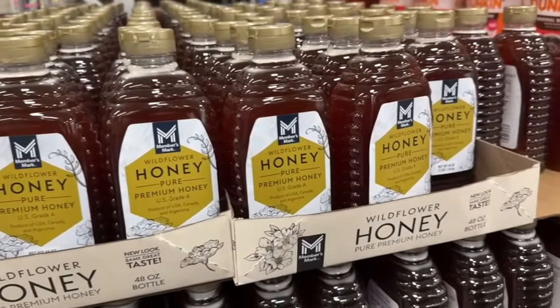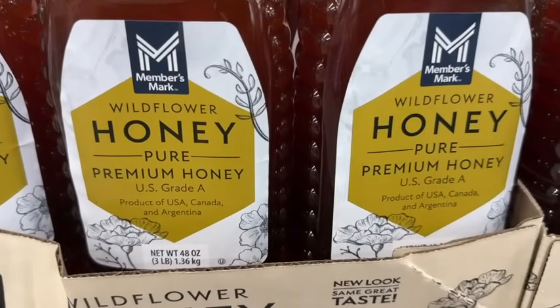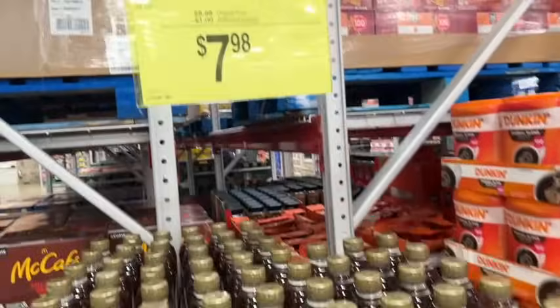Members Mark Wildflower Honey — 48 ounces, U.S. Grade A Pure Premium Honey. They've lowered the price. Regularly $8.98, save a dollar — $7.98.